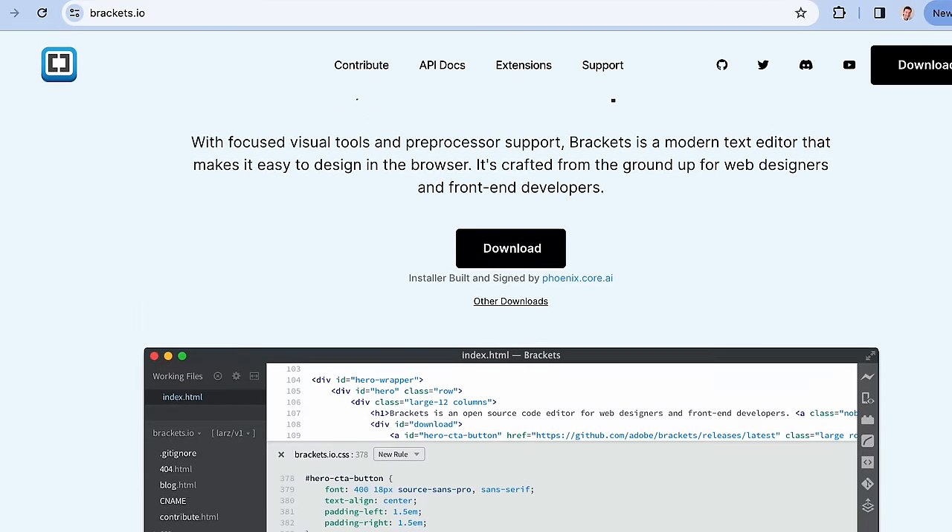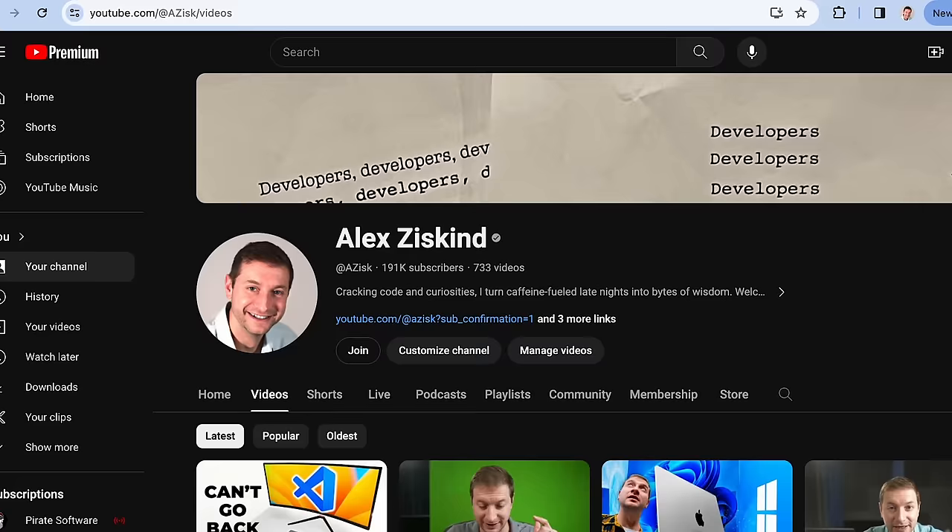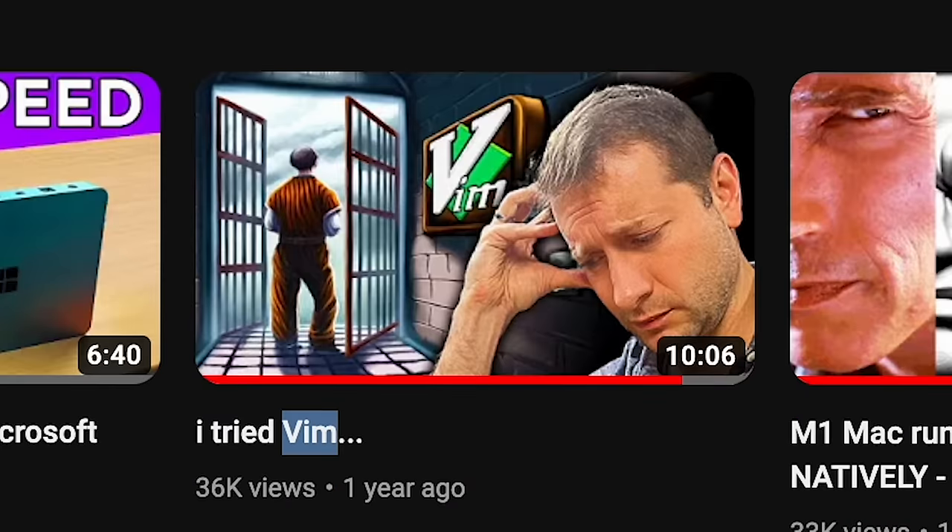Why does everybody think that Zed is a new VS Code killer? Many editors came and went just in the last 10 years. I've used Notepad++, Brackets, which was really nice, VS Code, and I unsuccessfully tried Vim. And for me, VS Code has been the killer.